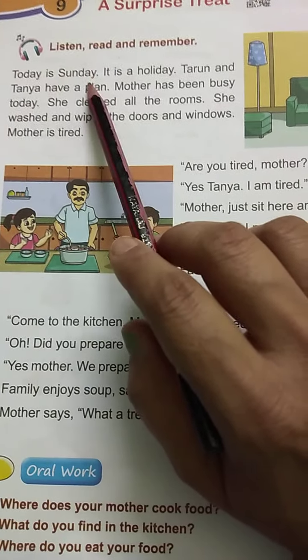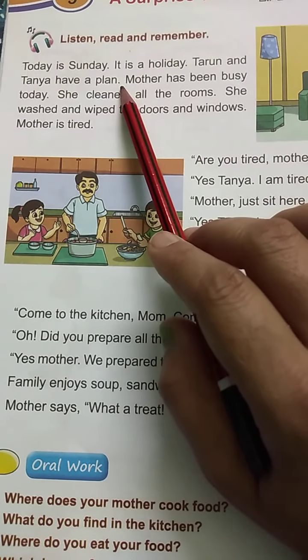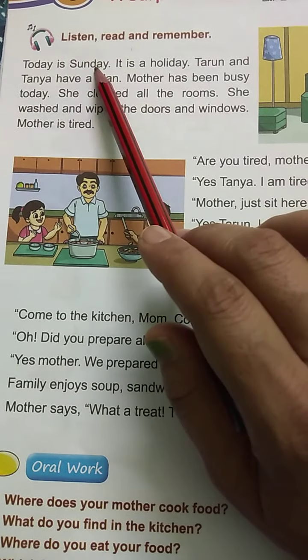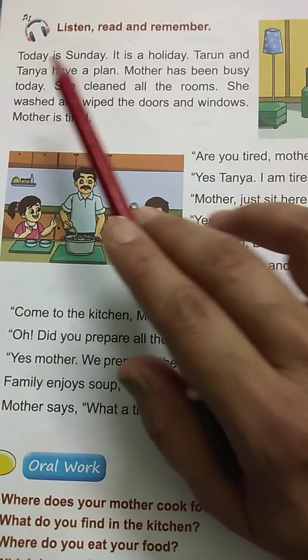Today is Sunday. It is a holiday. Tarun and Tanya have a plan. Sunday is a holiday. Tarun and Tanya have a plan.